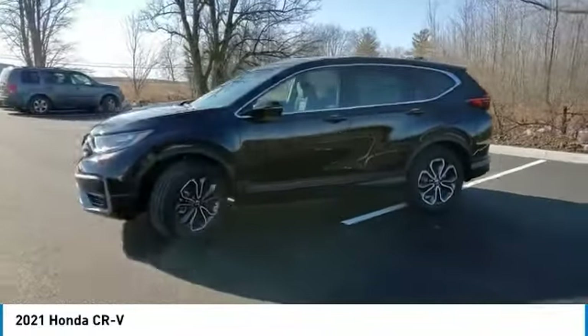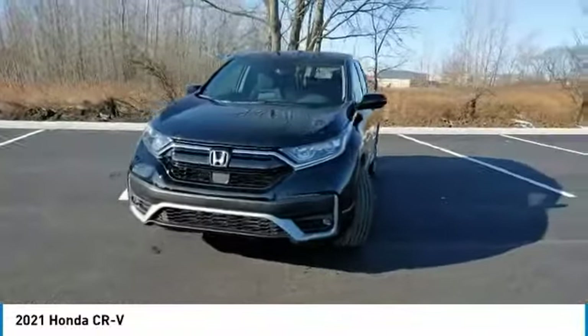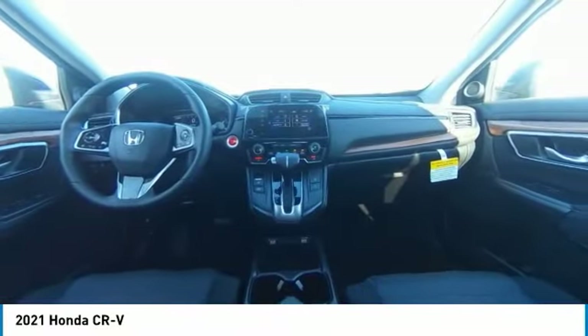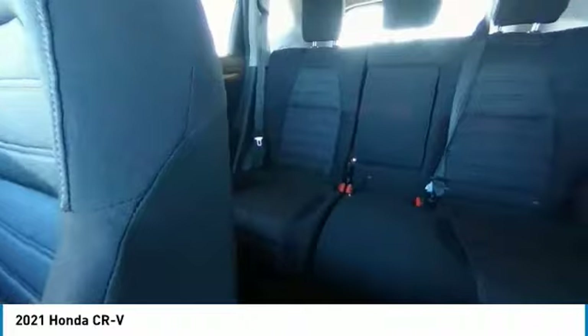Here are some of this vehicle's great options: electronic stability control, heated mirrors, alloy wheels, brake assist, traction control, remote keyless entry, fog lights, power moonroof, four-wheel disc brakes, integrated turn signal mirrors.